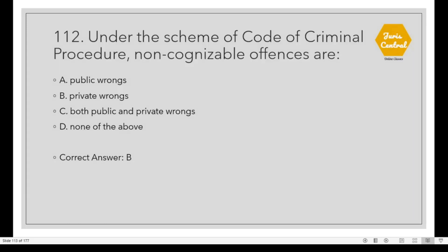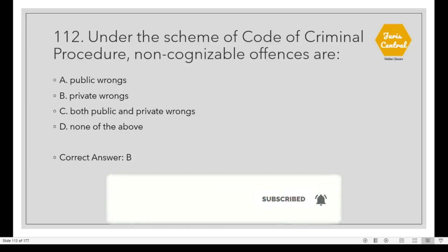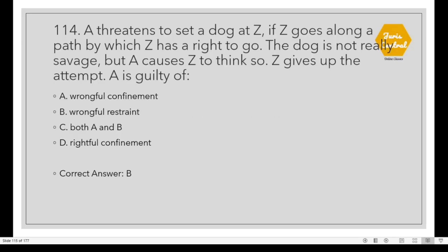Question 112: Under the scheme of the Code of Criminal Procedure, non-cognizable offenses are Option B: Private wrongs. Question 113: A summons issued by a court must satisfy all of the above: it must be in writing, in duplicate, and must be signed by the presiding officer of the court or other officer as directed by the High Court.